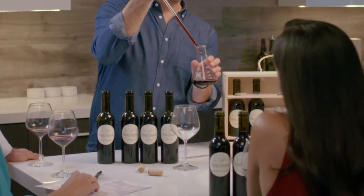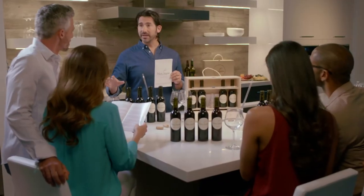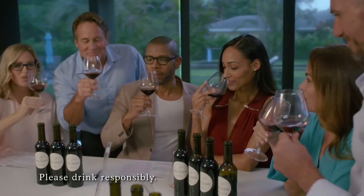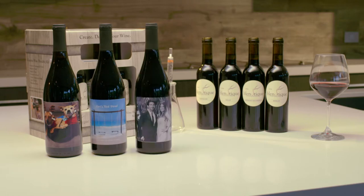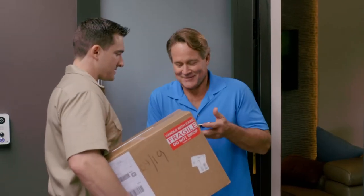We make the process of blending super easy — you don't need to know anything about wine. Simply follow the instructions and blend until you love how your crafted wine tastes. Then just go to our website and type in the blend you created.